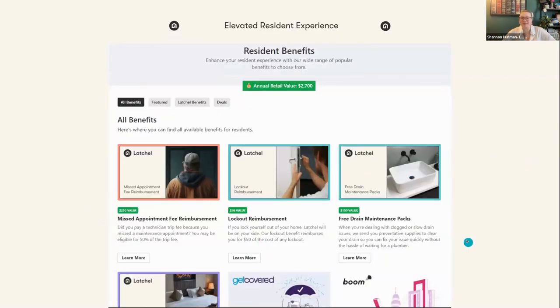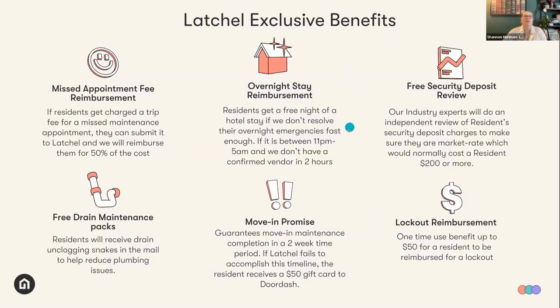This is what the hub looks like — all your customizable tiles that couple in what Latchel provides and anything that you want to offer or are currently offering. We also provide our exclusive proprietary benefits. Because we are a maintenance-backed platform, only Latchel can provide these benefits. These benefits directly address common, frustrating things a resident would experience in a unit that aren't really something the property manager is required to take care of — and they are actual tangible benefits that residents do utilize.